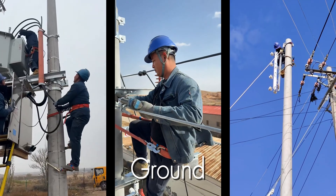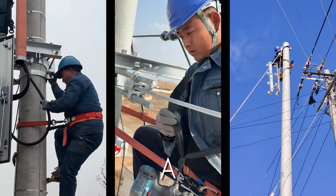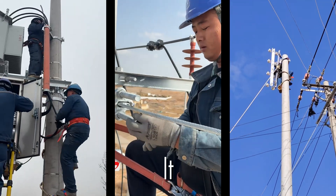From the ground up, we've witnessed a masterclass in skill and bravery. The next time you flip a switch, take a moment to appreciate the incredible, dangerous, and essential work of the linemen who make it all possible.